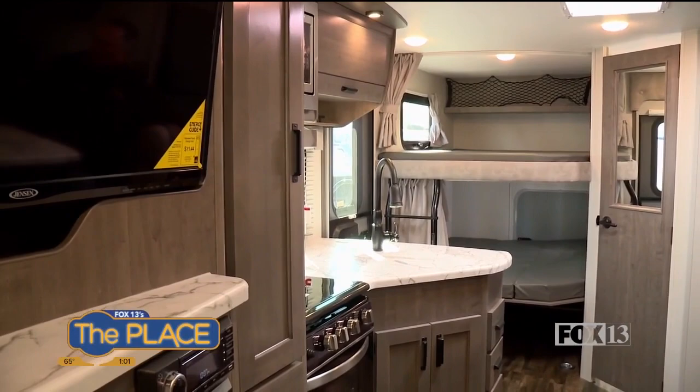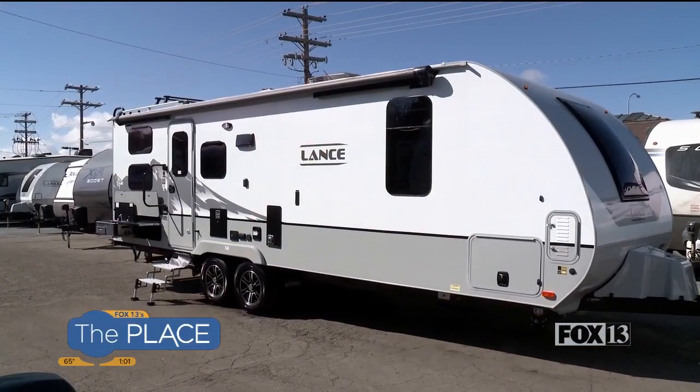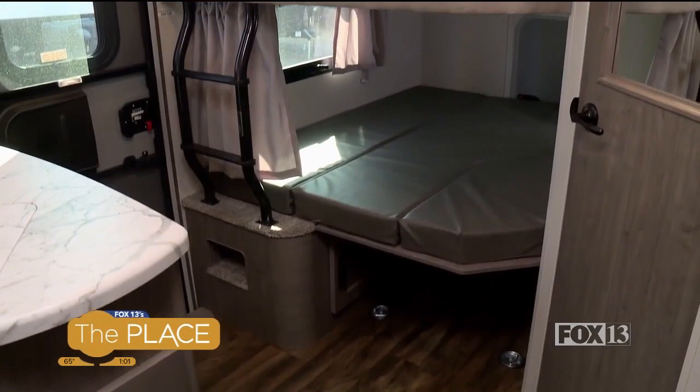If I say Lance, you know, in the world of towable RVs, everyone believes Lance is as good as it gets. There's really nothing finer than a Lance — it's the very finest product in a towable RV that you can get. And we're sitting in a 2021 Lance, model 2445.